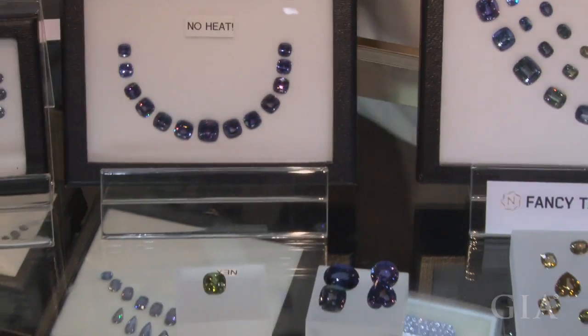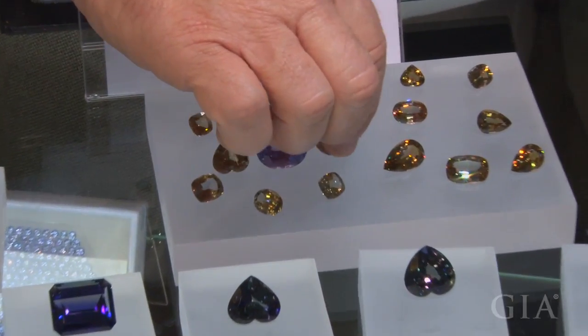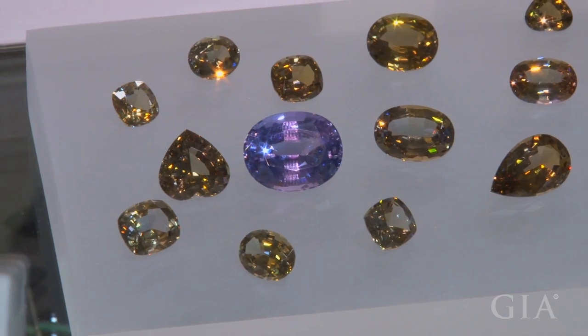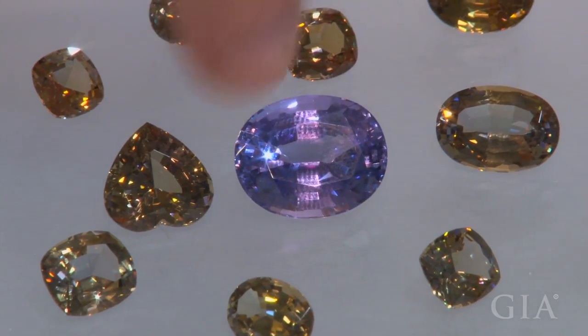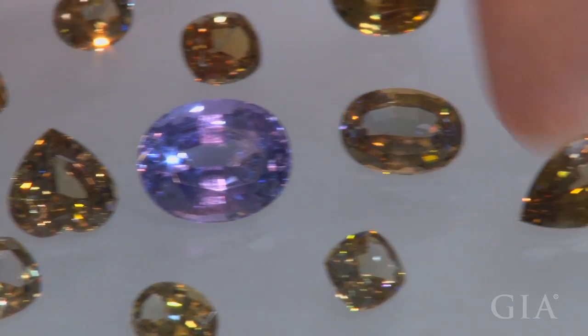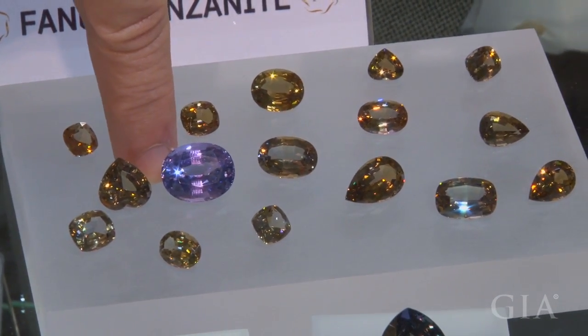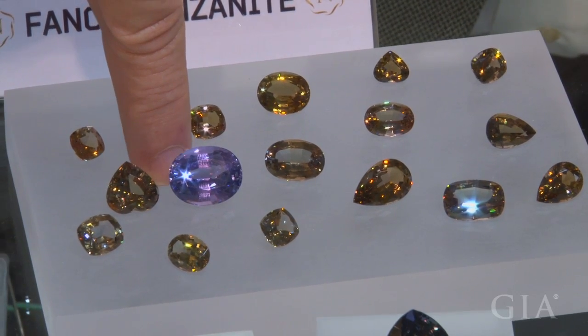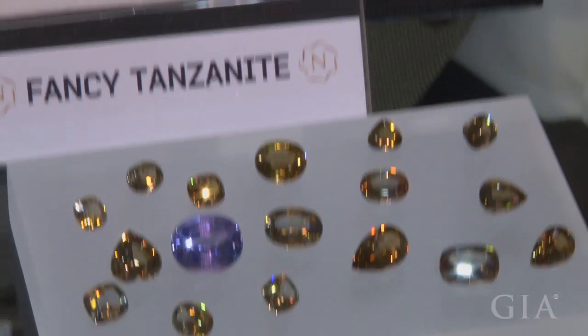Allow me to bring you a stone like that — this stone was heated from that cognac color and you can see it's a bright, pale blue. The darker the original cognac color, the darker the resulting blue will be. This was made from a relatively pale cognac color, but some people love this color and that's okay.